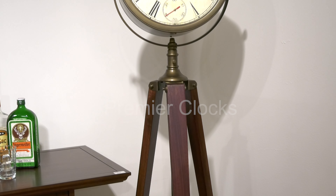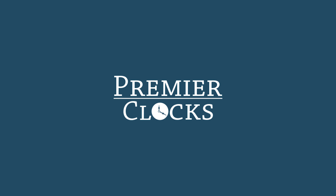Lots of look that brings this clock to life. It does have a quartz movement, which is a battery-operated clock made by Howard Miller.